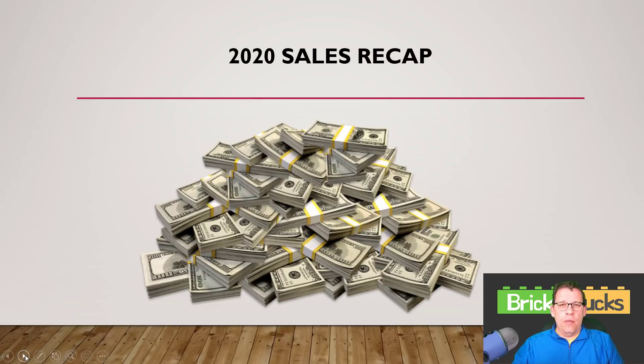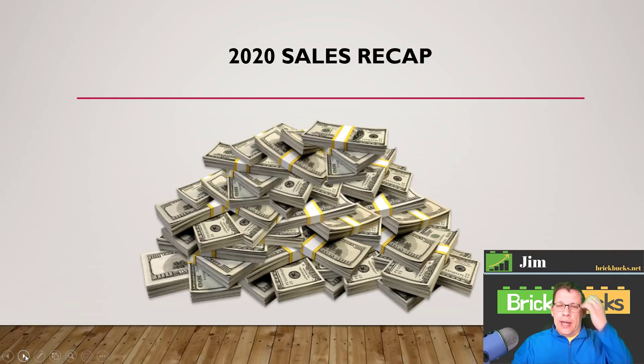Good afternoon everybody. Time for another BrickBucks update. My name is Jim and this is where we talk about Lego investing and reselling. Today we're going to go over my year — last year, 2020.